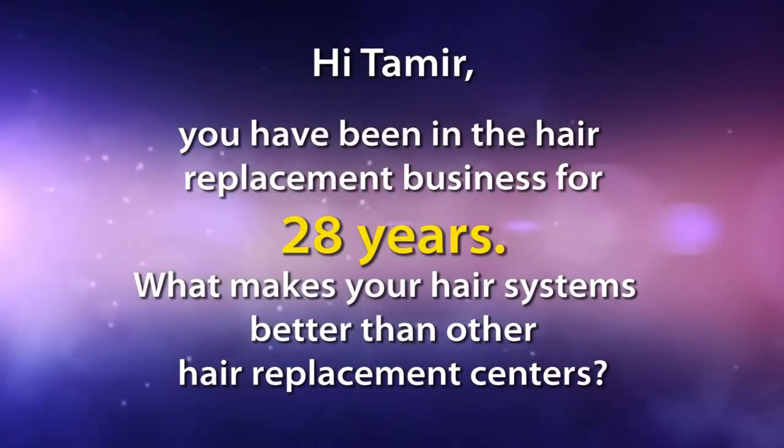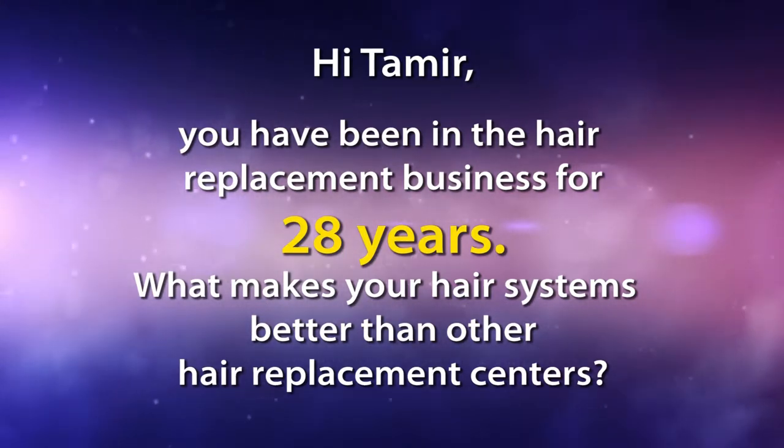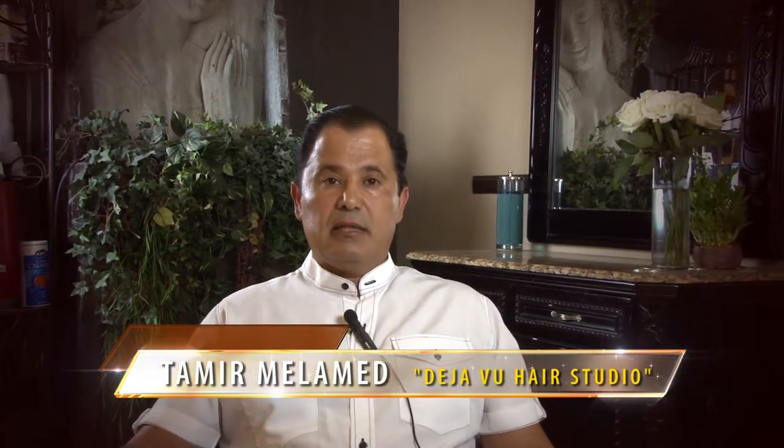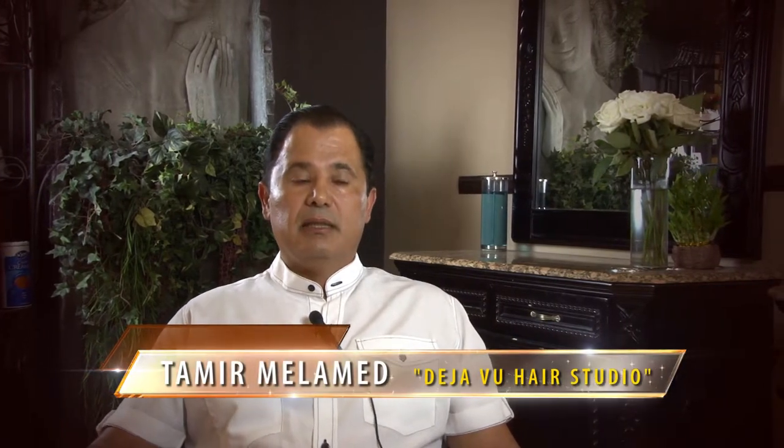Hi Tamir, you have been in the hair replacement business for 28 years. What makes your hair systems better than other hair replacement centers? I've been in the hair business for 28 years, and back then the systems we were selling were not the greatest because that's all we had. I wanted to improve those systems.